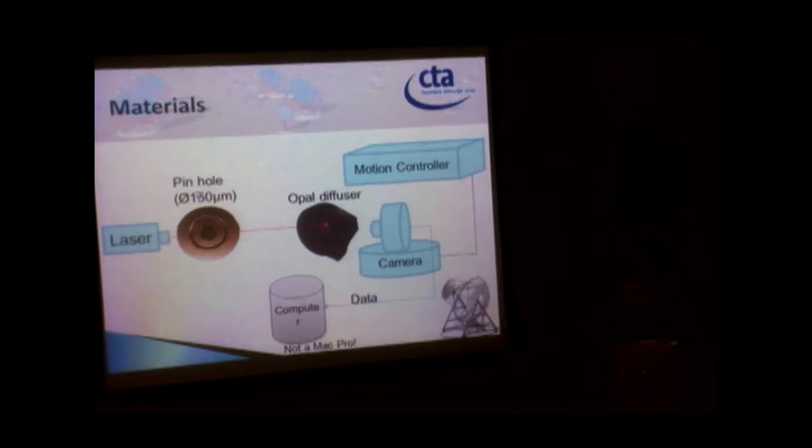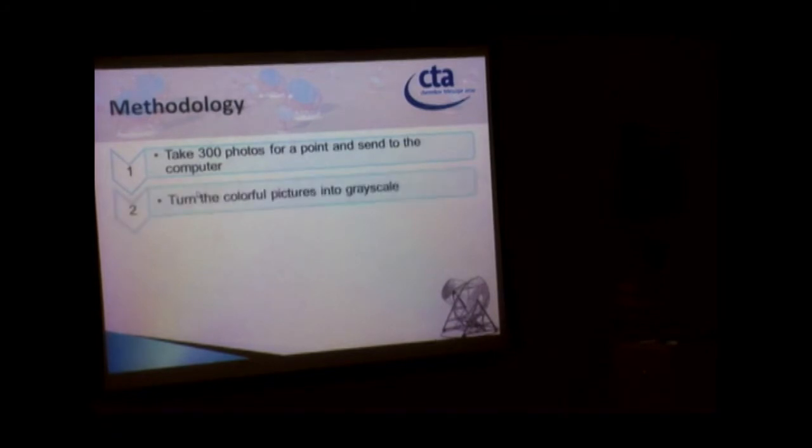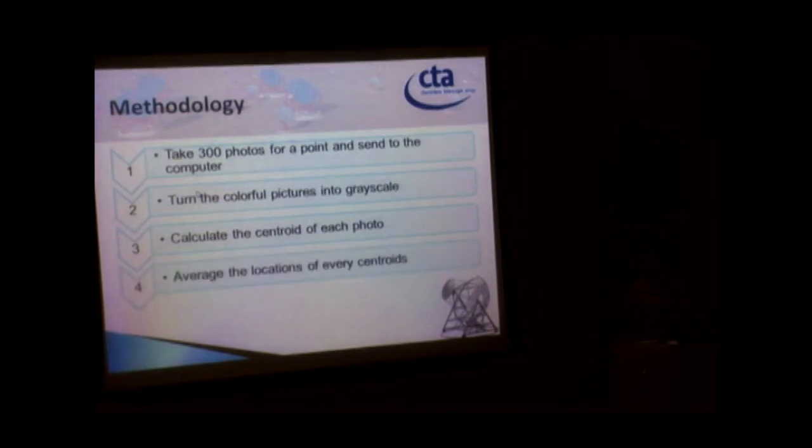The camera takes images on the movable diffuser and sends them to the computer. The computer calculates the location of the light spot centroid. The motion controller moves the camera after each picture. The methodology involves taking 300 photos of the spot and sending them to the computer, which calculates the centroid of each photo and averages the 300 centroid locations to find the true position.